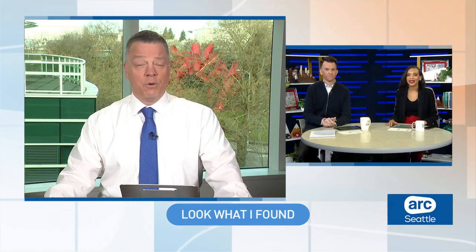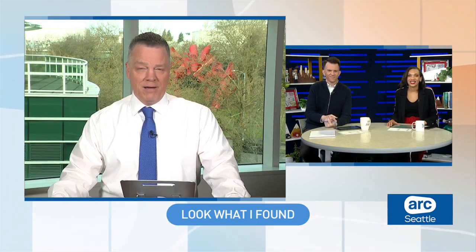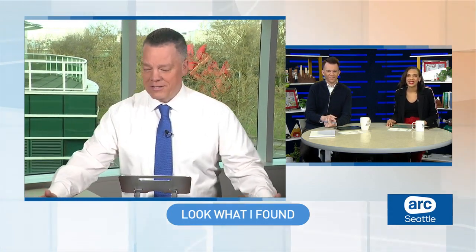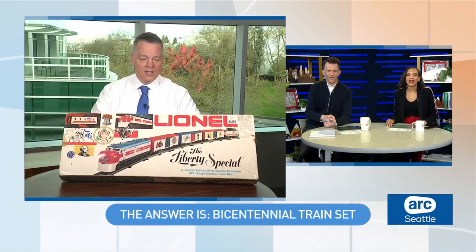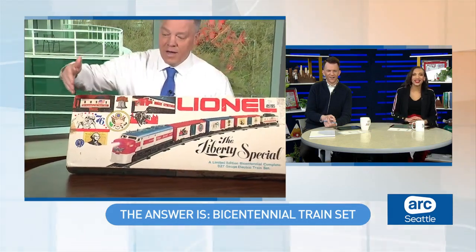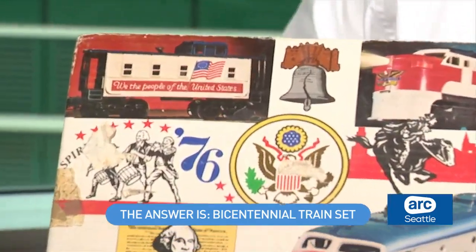All right, you're both wrong, and this item is way better than anything you just described. But it is Bicentennial. Here it is — it is a 1976 Bicentennial train set. Oh, that's cool! And it's the large gauge — you can see how large the train is compared to me, so you can get an idea of the box and how big it is.